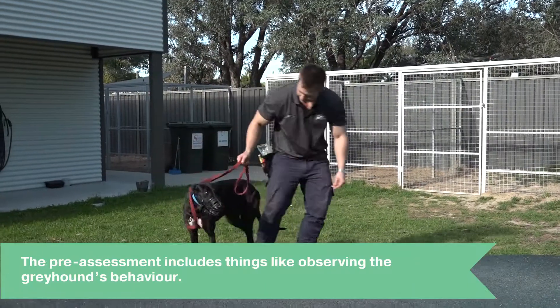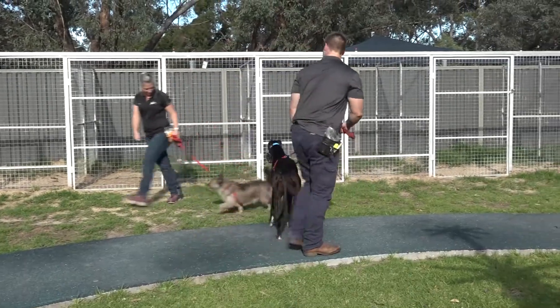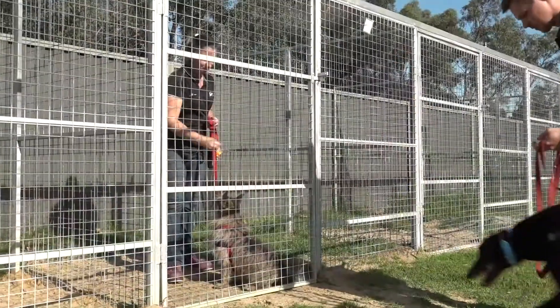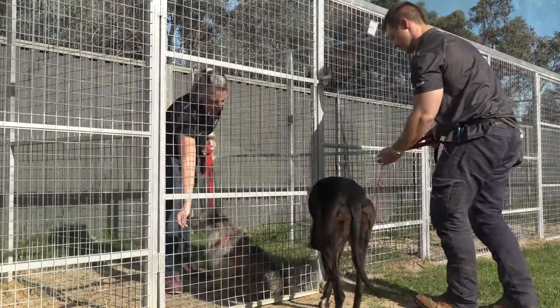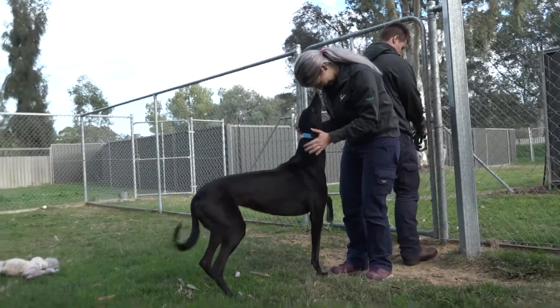The pre-assessment includes things like observing their behaviour towards other dogs — for example, their reaction to walking past another dog in a parallel walk, then slowly moving closer to sniff the other dog. We also assess the reaction to things like waiting in the yard and interactions with the GATT staff.